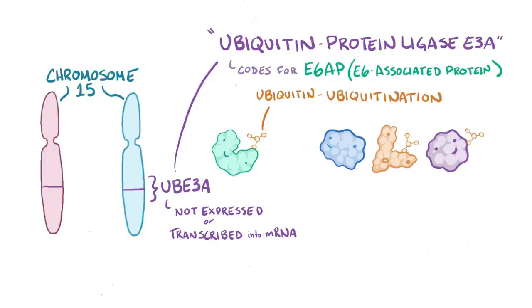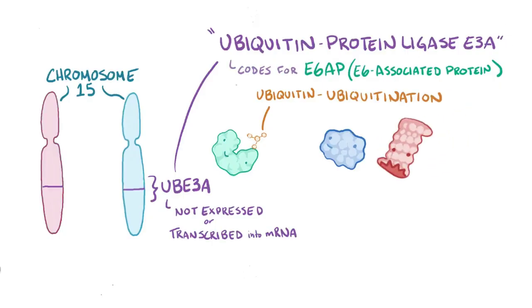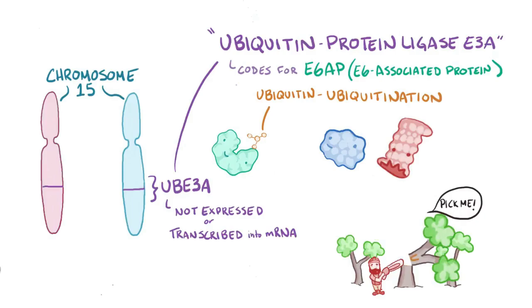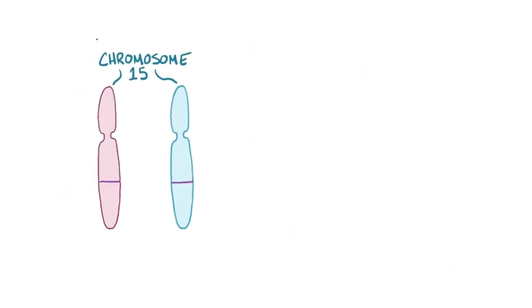Once that happens, the ubiquitinated protein is degraded by the proteasome, a part of the cell's recycling machinery. It's kind of like painting an orange U on a tree so that a lumberjack knows which trees need to be chopped down. So E6-associated protein has an important job, and it turns out that the region of chromosome 15 around UBE3A is imprinted.